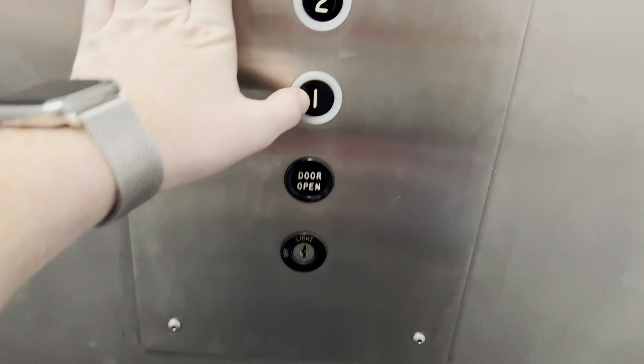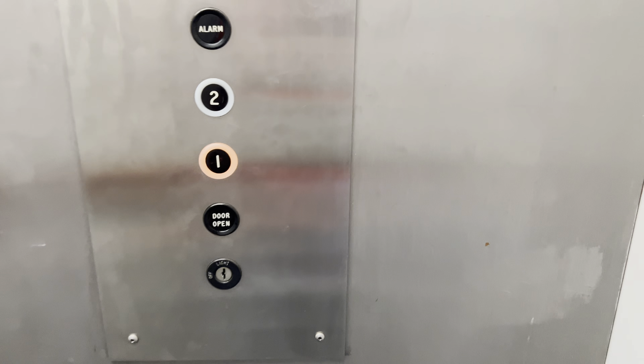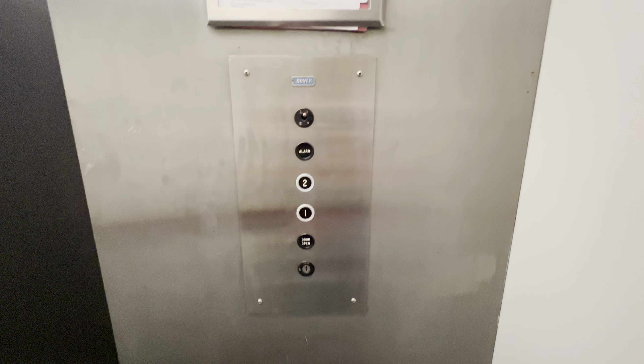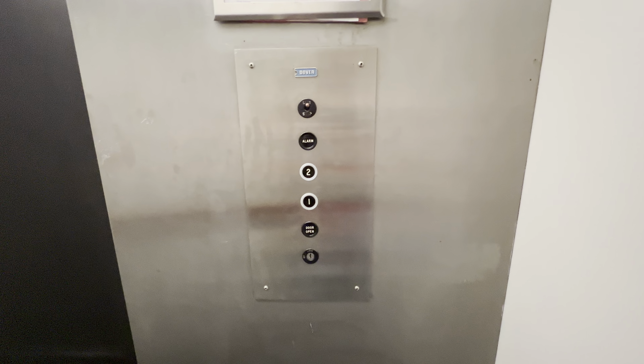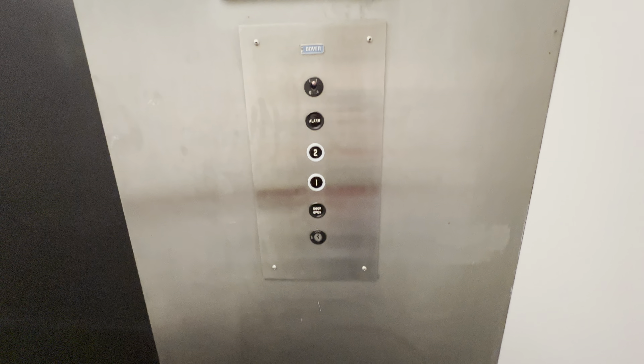Let's go to one. This is how much a button goes out. That'll be it.